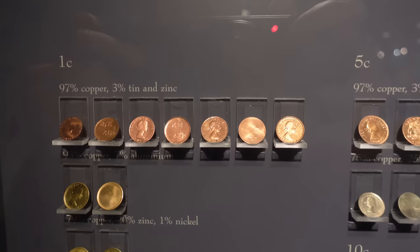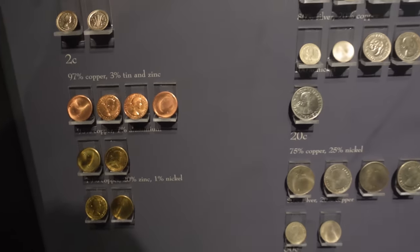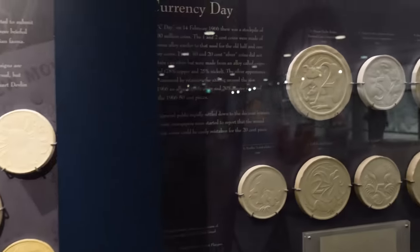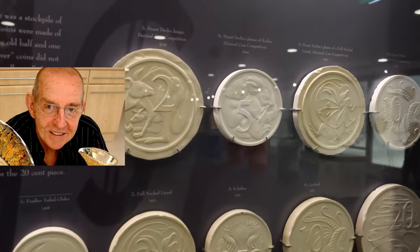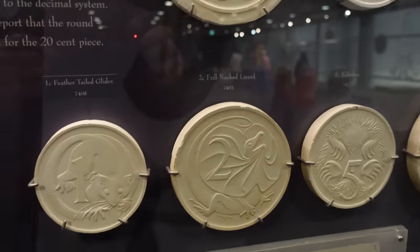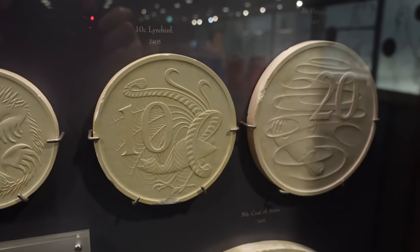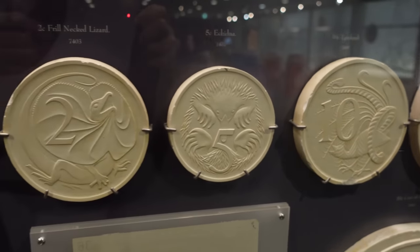The decimal coinage system started with the one cent, which we don't have anymore, and two cents. The decimal changeover in 1966 was a massive deal. These were famously designed by Stuart Devlin. Back in 1966, these coins caused absolute mass hysteria around the world, because people weren't used to these radical, realistic designed animal coins. Australia actually pioneered these.